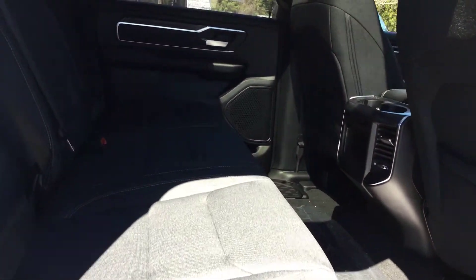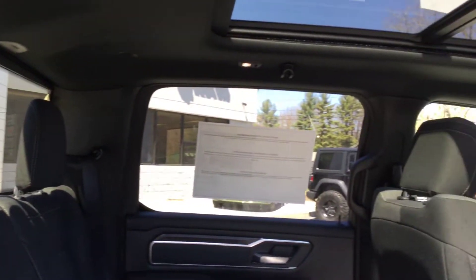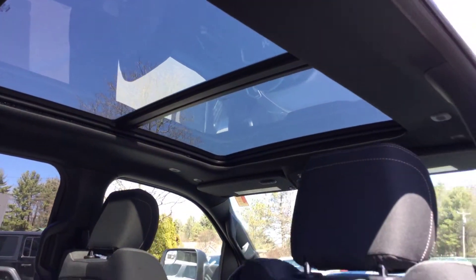There are all-season mats that come with the vehicle. This Bighorn has a rear sliding window, and also a very large panoramic sunroof — it's a pretty big window up there, included on this one.